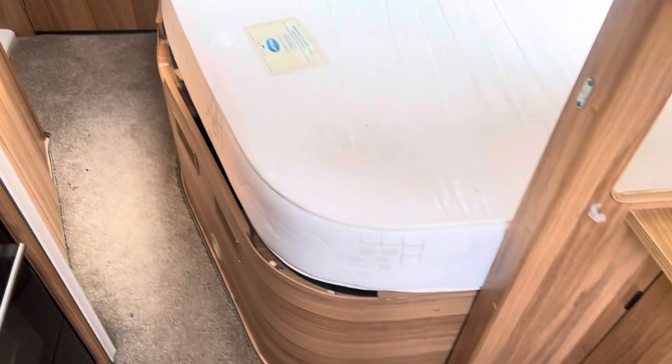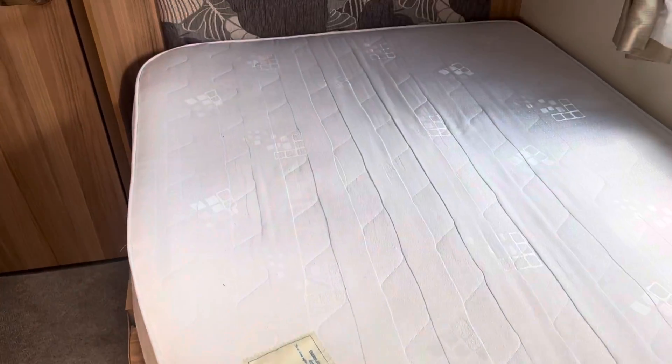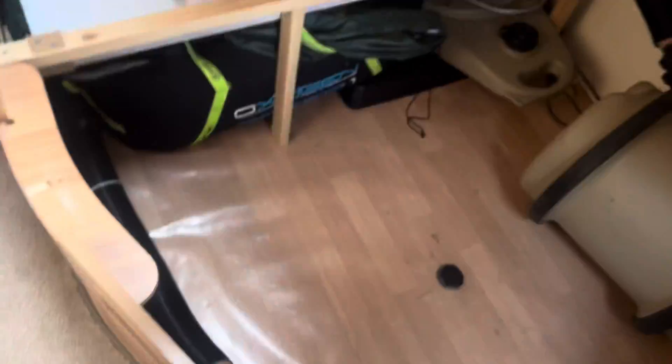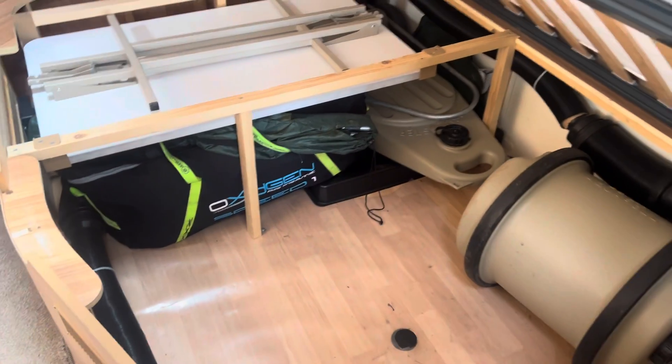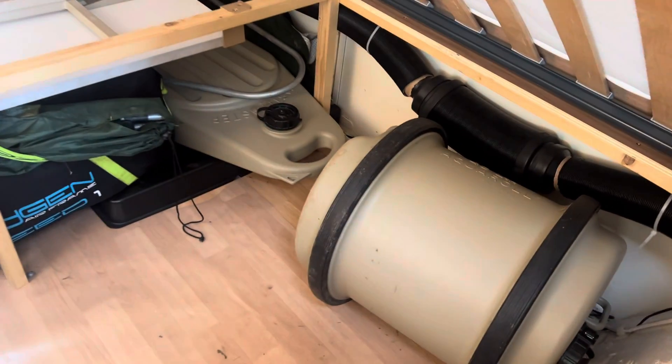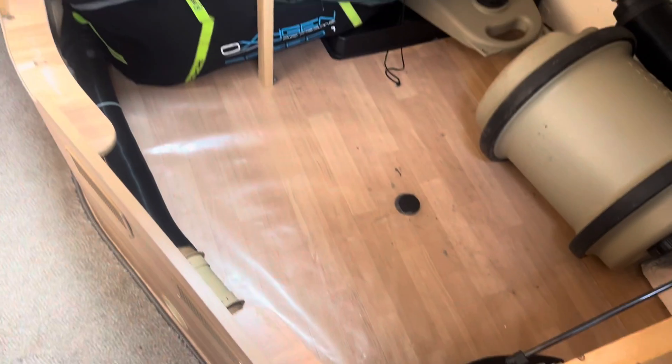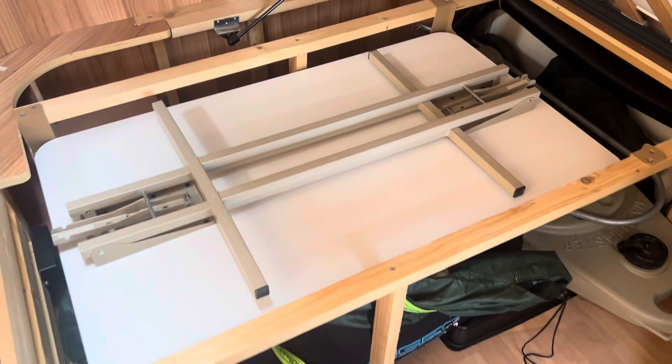Towards the back of the caravan you've got your fixed double bed with overhead storage lockers and space underneath the bed for storage. There are a few extras left by the previous owner that come free of charge with the caravan: an Akerol, a Wastemaster and an awning. There is also the location where your front table is housed.